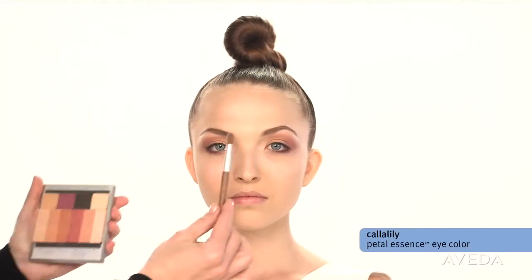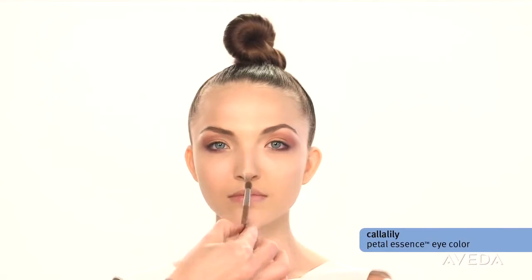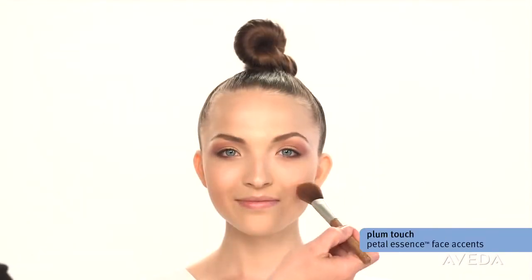To give the face a sculpted look, start by highlighting your features. Brush calla-lily on the forehead, bridge of the nose, and cupid's bow. Contour the cheekbones with peach lights and add a hint of plum touch to the apples of your cheeks.